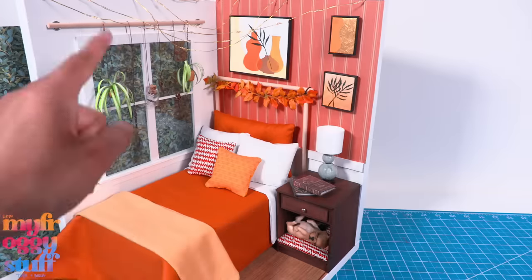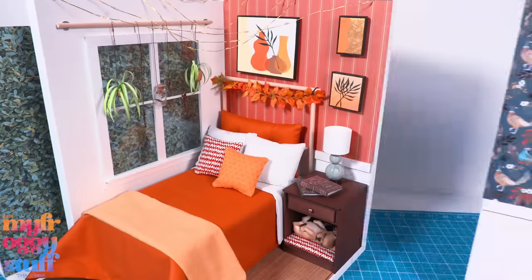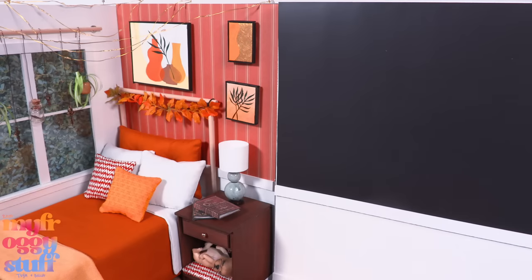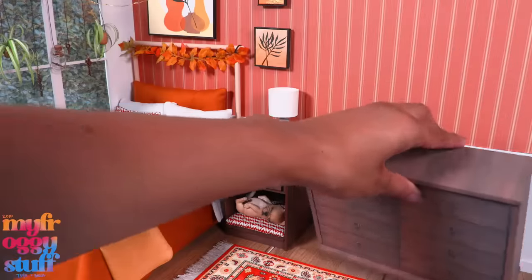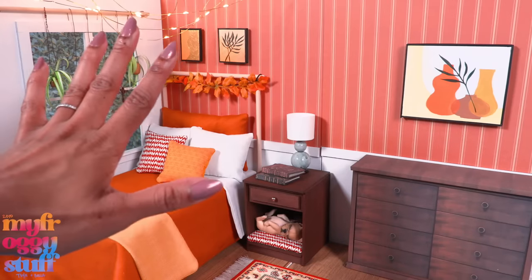I am so in love with our little fall room, however it is a little small for today's video. We made a room extension but the wallpaper doesn't match — good thing it's magnetic wallpaper! Add a rug and a dresser, move some of the art around, and we're ready to go.